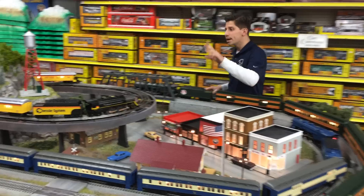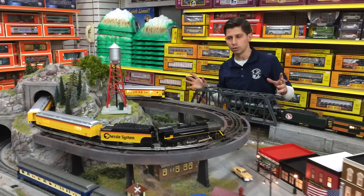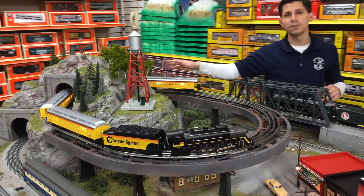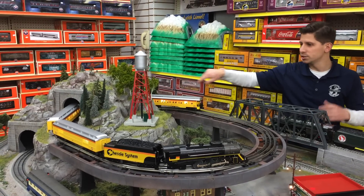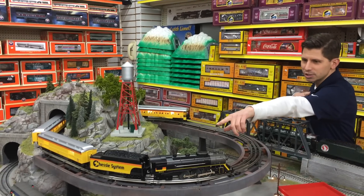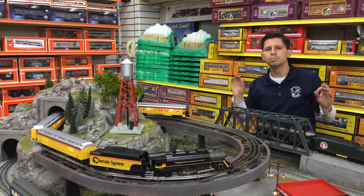Four-car sets. If you're running a tighter circle, you could get these 60-foot Madison passenger cars. Beautiful four-car set, runs in a tighter circle. Match it with a nice locomotive — looks beautiful.